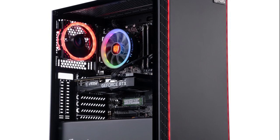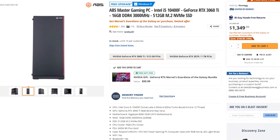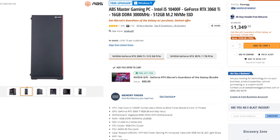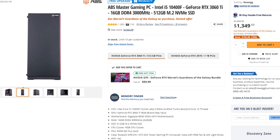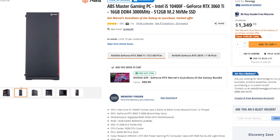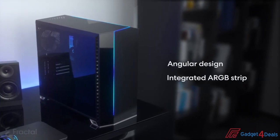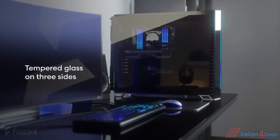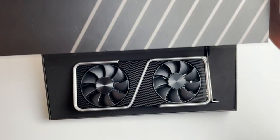With the next PC, we have another one from ABS — the Master Gaming PC. It has the i5-10400F and the RTX 3060 Ti, 16GB of RAM, and 500GB of SSD. The price for this PC is $1,350. This gaming PC is better than the last one because it has a better GPU, so for gaming you will get better results since the RTX 3060 Ti is better than the RTX 3060.